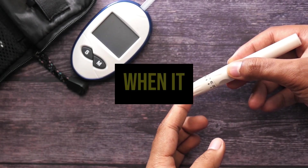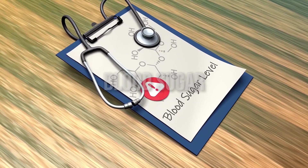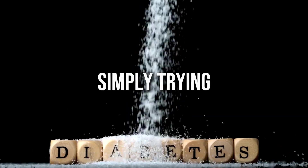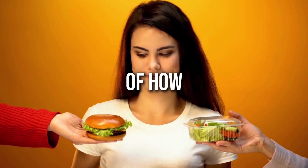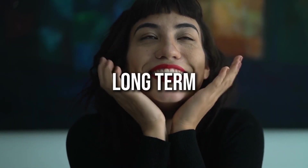Have you ever felt a bit lost when it comes to understanding your own blood sugar readings? Understanding your blood sugar levels is crucial whether you have diabetes, pre-diabetes, or are simply trying to maintain overall health. After all, our blood sugar levels are a key indicator of how our body is processing the food we consume and can have a significant impact on our energy, mood, and long-term well-being.